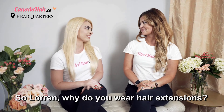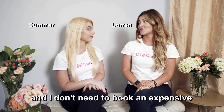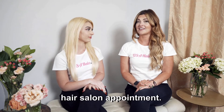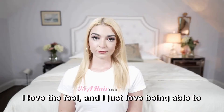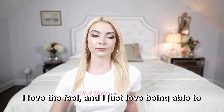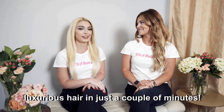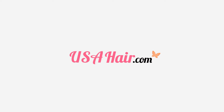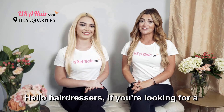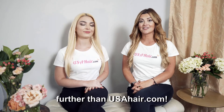So Lauren, why do you wear hair extensions? I wear hair extensions because I like the fact that I can change my look instantly, and I don't need to book an expensive hair salon appointment. I wear hair extensions pretty much for the same reasons — I love the way they look, I love the feel, and I just love being able to go from my fine, thin hair to really full, luxurious hair in just a couple of minutes. USAHair.com.